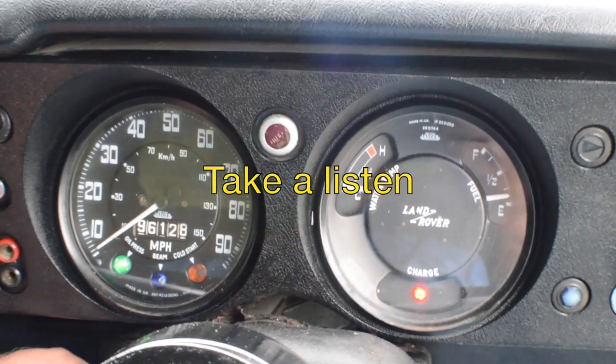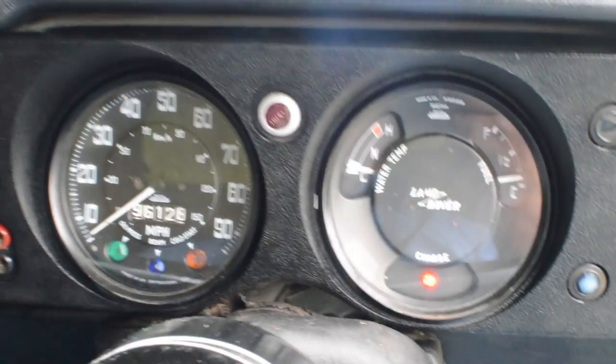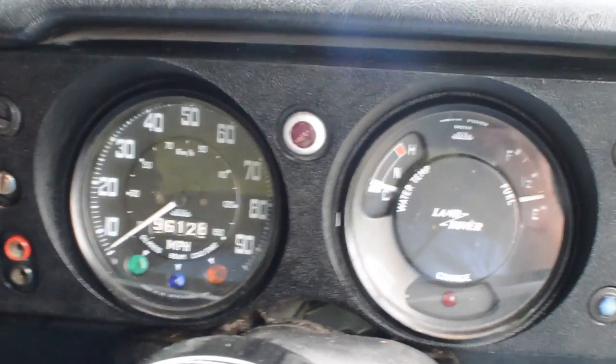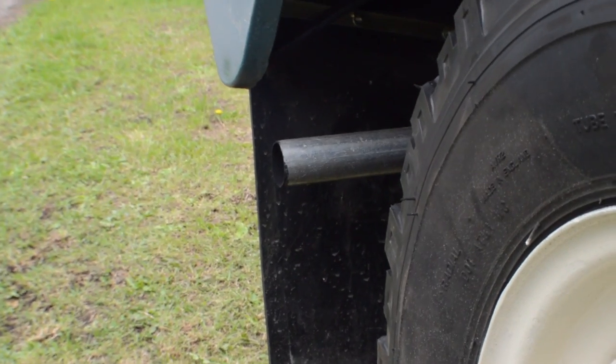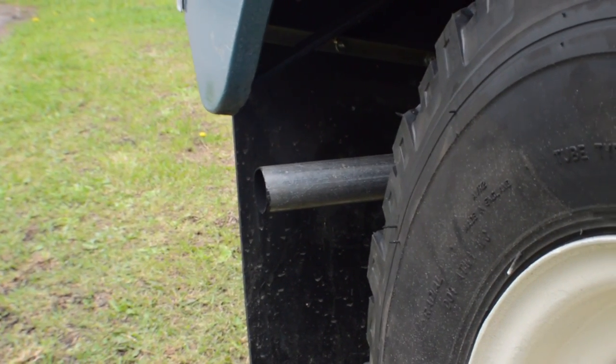Please take a listen to it. This vehicle does start and drive really well. As you can see there isn't any smoke — it runs real tidy.